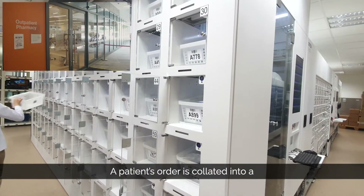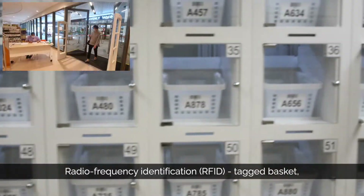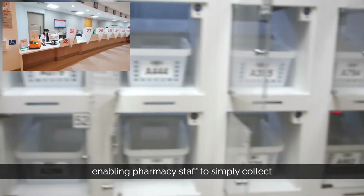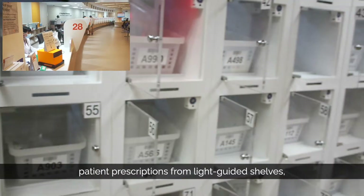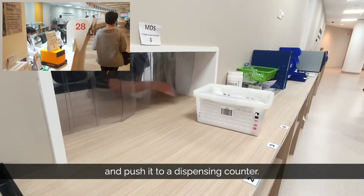A patient's order is collated into a radio frequency identification tag basket, enabling pharmacy staff to simply collect patient prescriptions from light-guided shelves and push it to a dispensing counter.